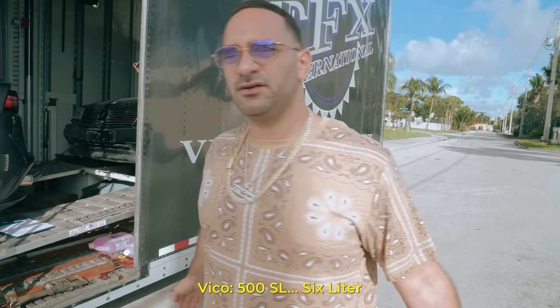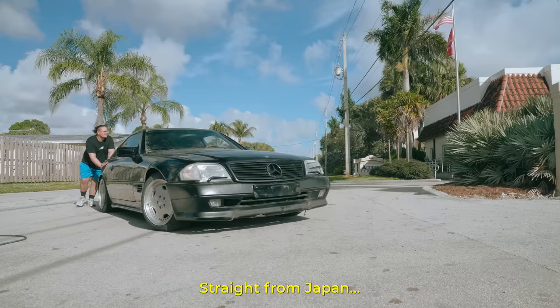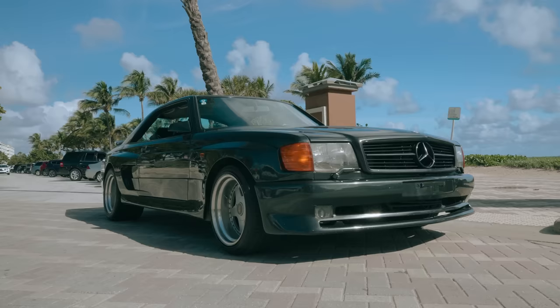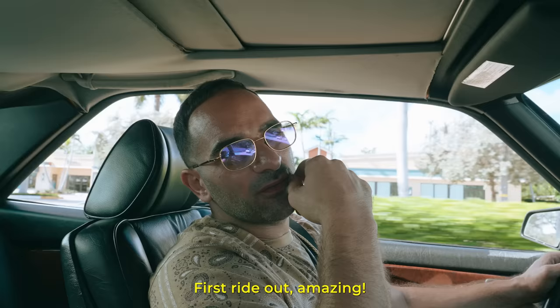Tavan in a cell, 6-liter, straight from Japan. So if you got an M117, please guys, keep it healthy. Take care of your motors, man. These things can last forever. First ride out, amazing.